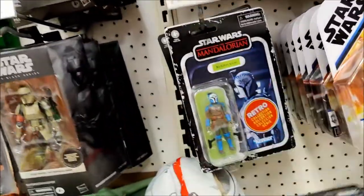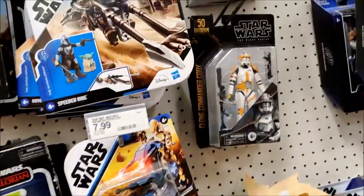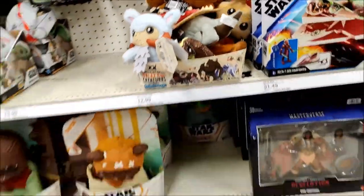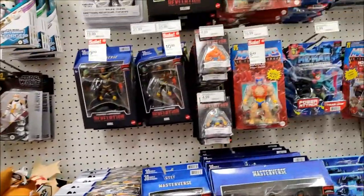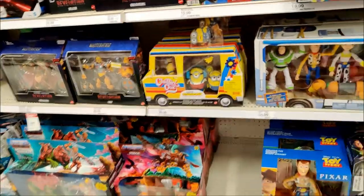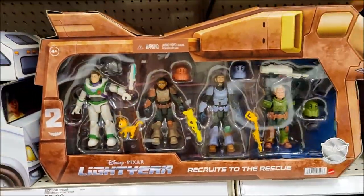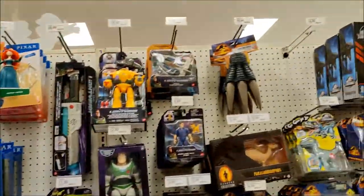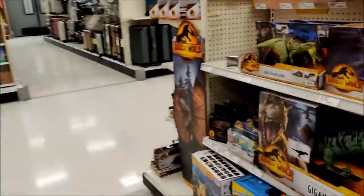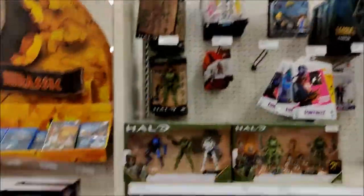Alexa Bliss loaded up. There's an Ahsoka. Commander Cody's still here, Death Troopers. Got our Motu, our Pixar, Lightyear — check that little set out, that's pretty cool. And our dinos, more dinos. Halo, Fortnite, video game goodness.